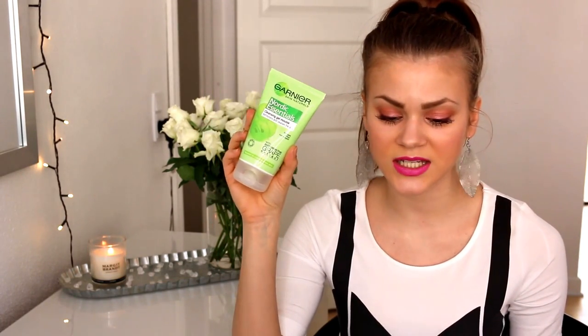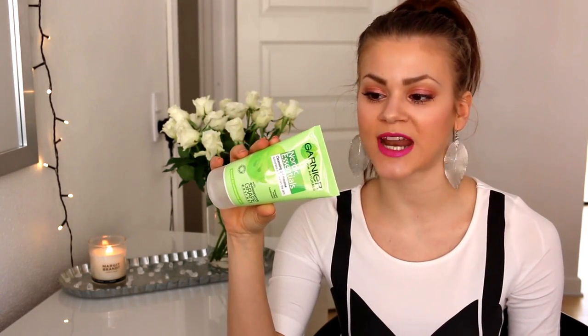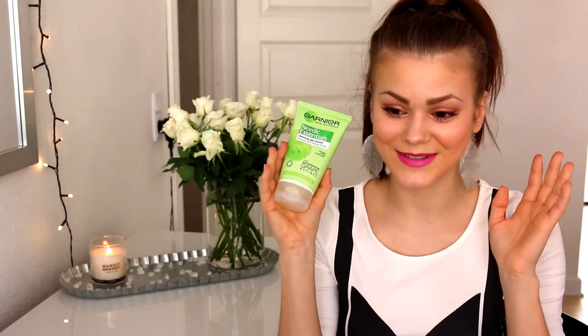Then I've got this Garnier Skin Naturals Nordic Essentials Cleansing Gel Mousse which is supposed to refresh and cleanse the skin — it's a face wash for normal to combination skin. I hate it. I absolutely hate it. It is only a drugstore product and I was like oh I need a new face wash, and I bought this one because it was with antioxidant grape extract and it just seemed really really nice. It is so bad.